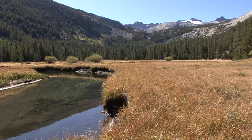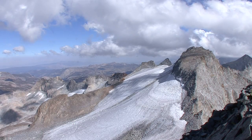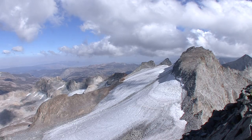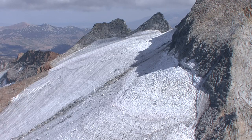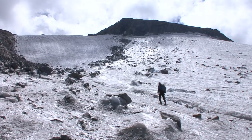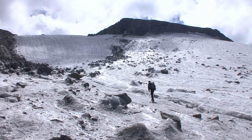The upper Tuolumne, particularly the Lyle Fork, is fed by two of the largest glaciers left on the western side of the Sierra Nevada — the Lyle and McClure glaciers. The Lyle Glacier is positioned beneath Mount Lyle, which is the highest point in Yosemite National Park, just over 13,000 feet tall.